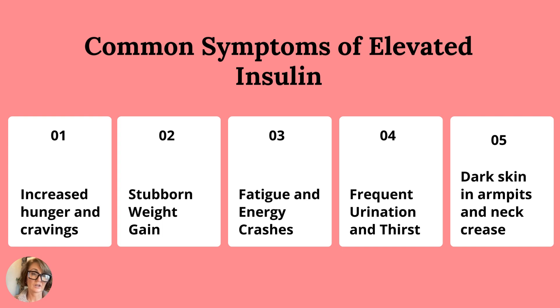So it's increased hunger and cravings, kind of like you just can never get full. Stubborn weight gain, or really the inability to lose weight — no matter what you try, no matter how well you follow a diet, you can do it perfectly and the scale does not budge. That's really a sign it's probably related to your insulin levels.